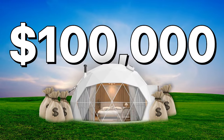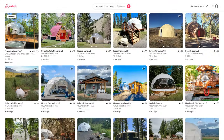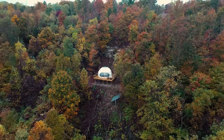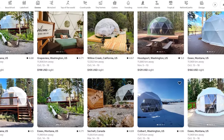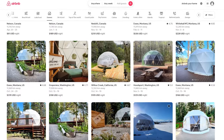Want to earn $100,000 a year off of a single tent? These glamping tents are doing nearly four times as well as their competition. Earning $100,000 a year off of a single tent might seem like a stretch, and if you spend any amount of time researching on Airbnb's website, you'll see that most glamping tents don't come anywhere near this amount of money.